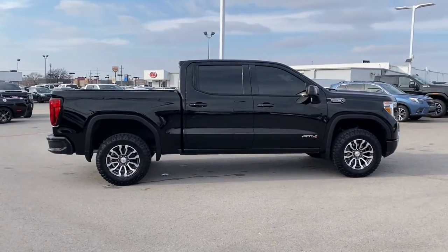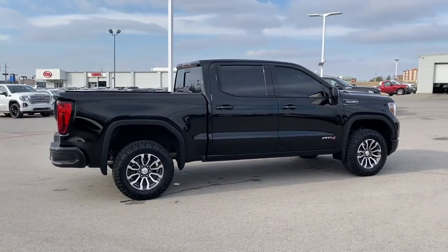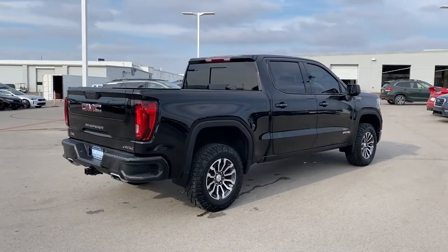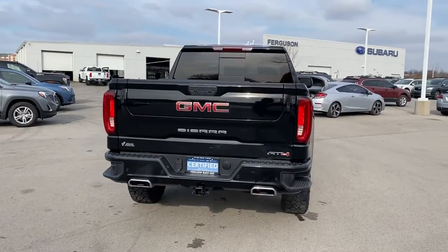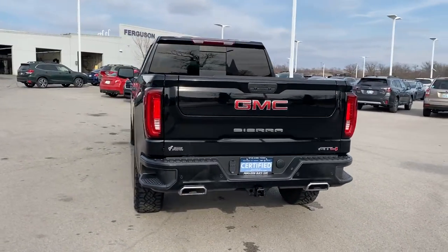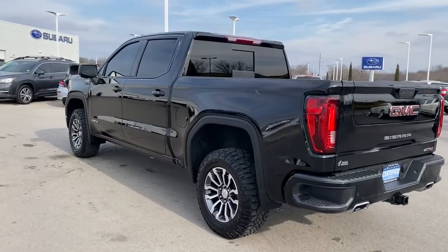The following are some of this vehicle's highlighted options: keyless entry, backup camera, keyless start, power passenger seat, satellite radio, bed liner, cooled front seat, heated mirrors, fog lamps, remote engine start.